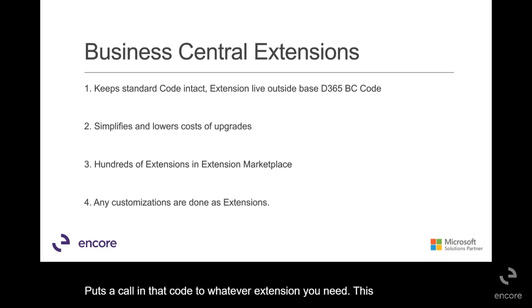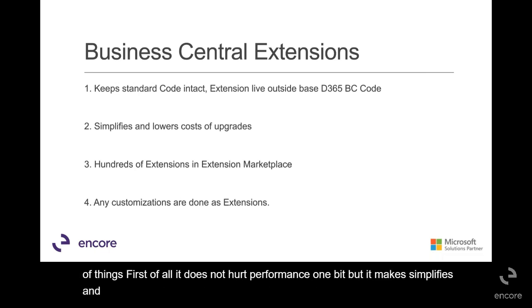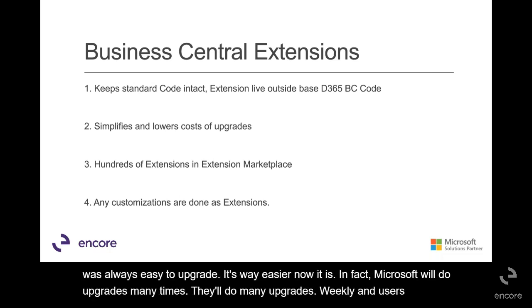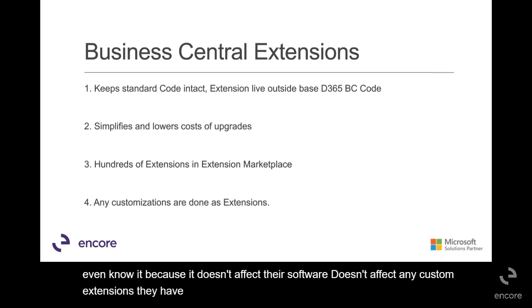This does a couple of things. First of all, it does not hurt performance one bit, but it simplifies and lowers the cost of upgrades. NAV was always easy to upgrade, and it's way easier now. In fact, Microsoft will do upgrades — many times they'll do mini upgrades weekly, and users don't even know it, because it doesn't affect their software, doesn't affect any custom extensions they have or ISV extensions they have. It just runs; they can't even tell it happened.